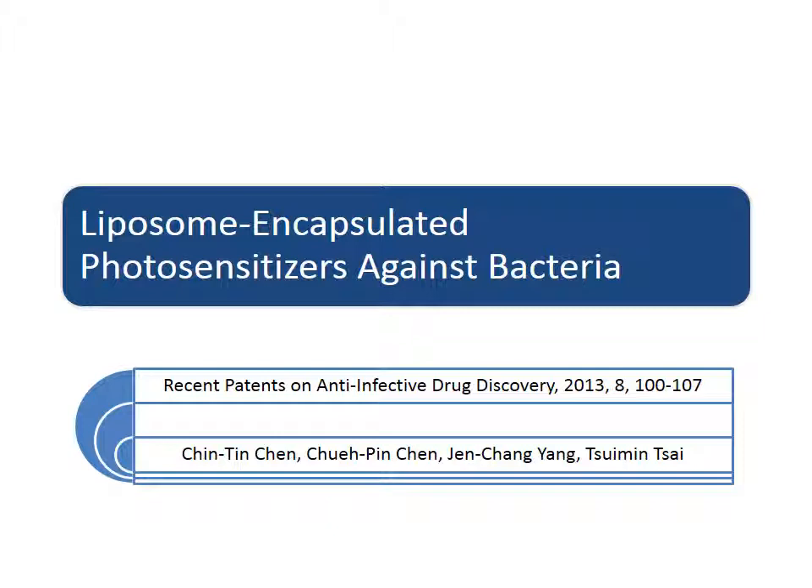My name is Quimin Tsai. I'm the corresponding author of the article 'Liposome Encapsulated Photosensitizers Against Bacteria.'